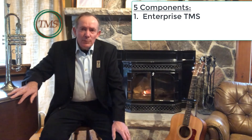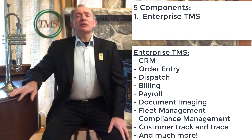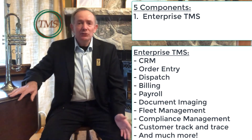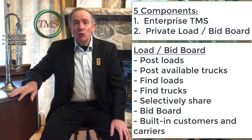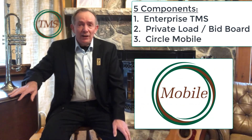To summarize, the TMS consists of five major components: an enterprise-level TMS with CRM, order entry, dispatch, billing, payroll, document imaging, etc.; a built-in load-sharing and truck-sharing private load board; and a tightly integrated telematics mobile app called Circle Mobile.